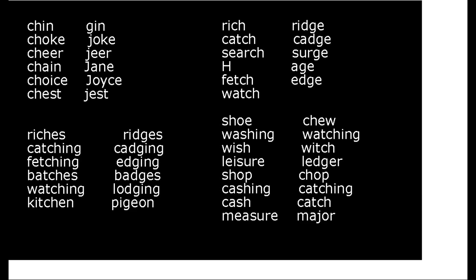Rich, ridge, catch, search, surge, fetch, edge, watch, lodge.